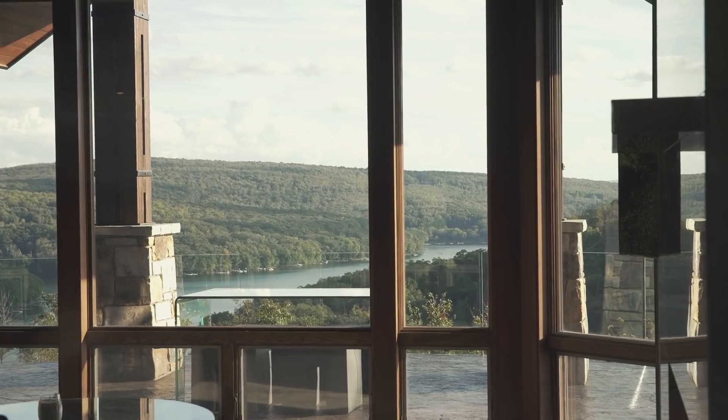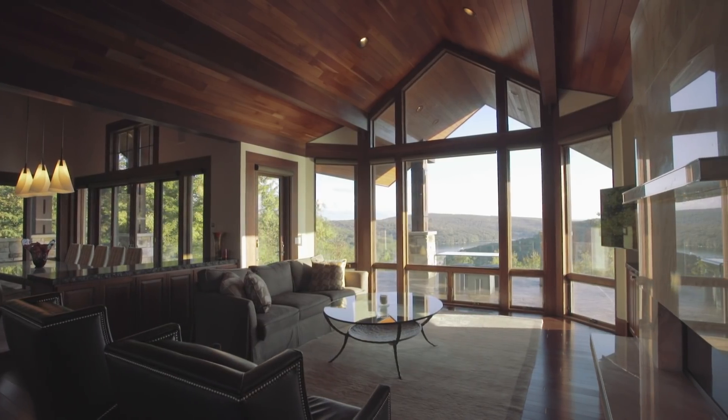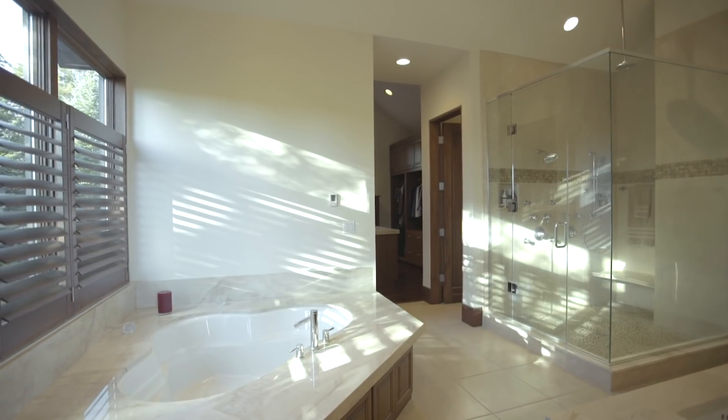In the great room, you will enjoy beautiful lake and mountain views, a linear gas fireplace, and custom-milled cherry ceilings. The master bedroom is located on the main level with a huge master bath and walk-in closet.